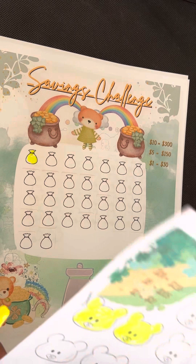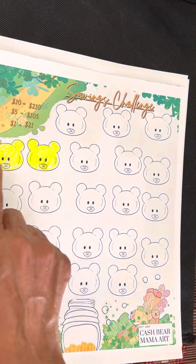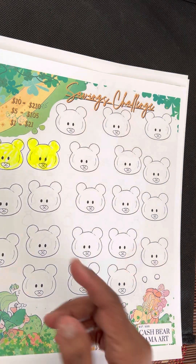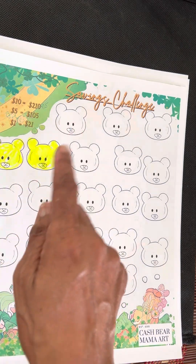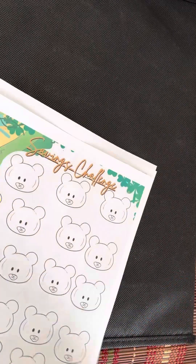Now, this one is a little bit different. It's $1 for $21 for the month or whenever you get finished. $5 for $105, or $10 for $210. And it's that Cash Bear Mama Art. Remember, if you pay $1 for it, $0.50 is automatically going in my homeless binder for the homeless.